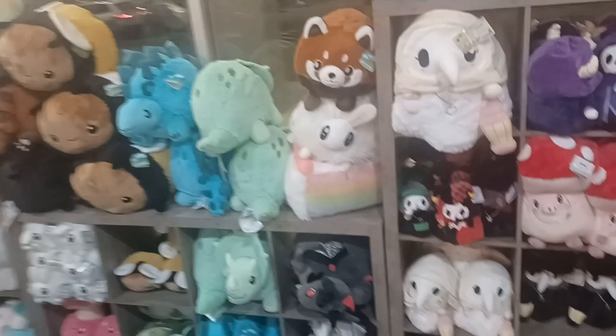Look at all this cool stuff. They have board games and stuff. And more Pokémon stuff — who knows, maybe we might pick that up. They have a bunch of plushies. Look at all this cute stuff. They have Pokémon plushies — these are adorable.